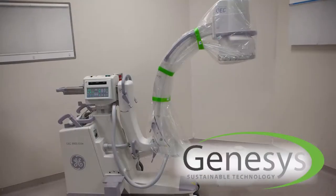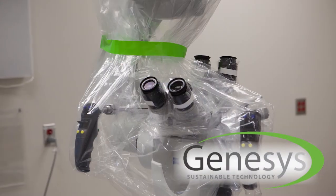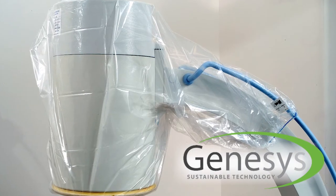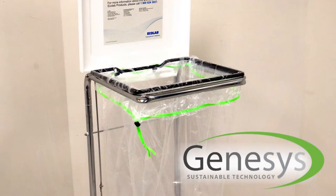You can. Introducing Genesis Surgical Drapes from Ecolab. Genesis is the first line of surgical drapes and surgical waste bags developed with technology that enhances their ability to break down in landfills. That's an important change.